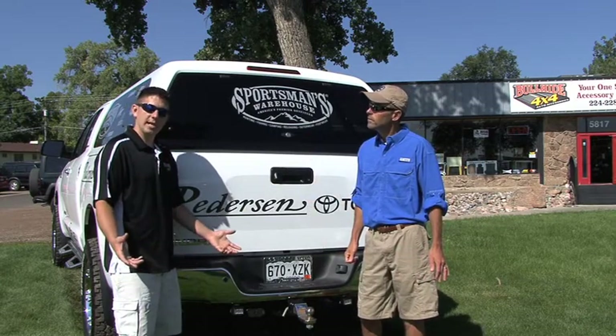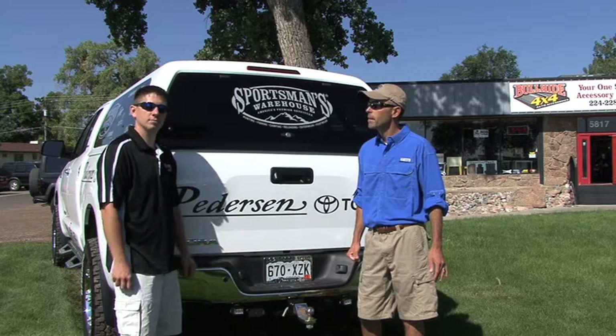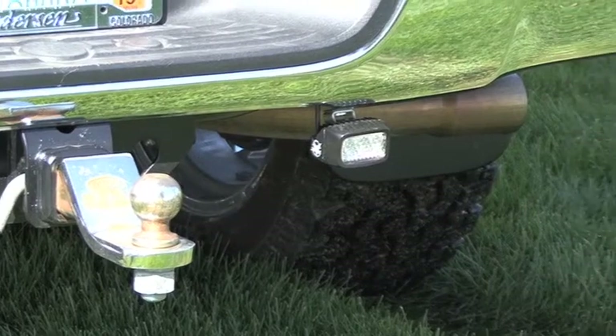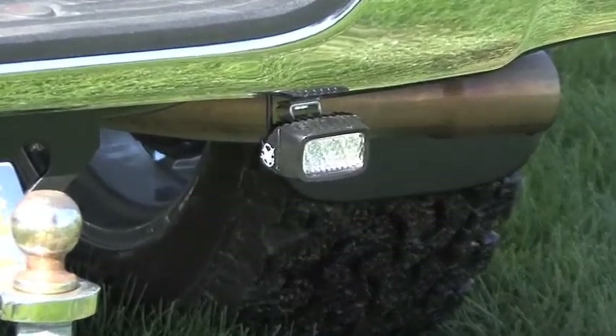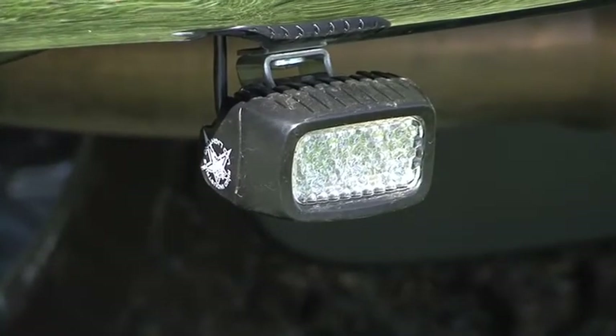Low wattage LED lights are key to these new vehicles to help keep the electrical system without any problems. The Rigid Industries LEDs are extremely bright, extremely efficient, and also waterproof. They come with a whole variety of different lights for boats, trucks, and other things as well.